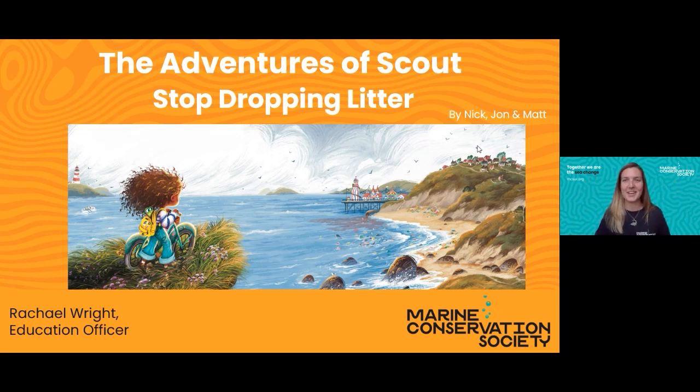Good morning everyone! I'm Rachel, and I work as an education officer for a charity called the Marine Conservation Society. 'Marine' means anything to do with the ocean, 'conservation' is about protecting animals and plants, and 'society' means a group of people. So the Marine Conservation Society is a group of people working together to protect plants and animals in the ocean.